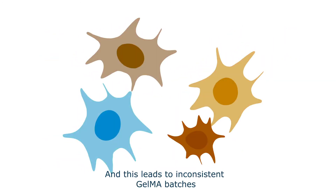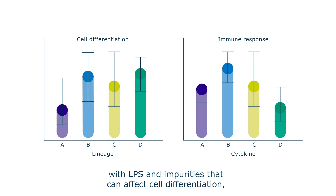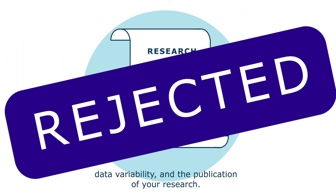And this leads to inconsistent GelMA batches, with LPS and impurities that can affect cell differentiation, data variability, and the publication of your research.